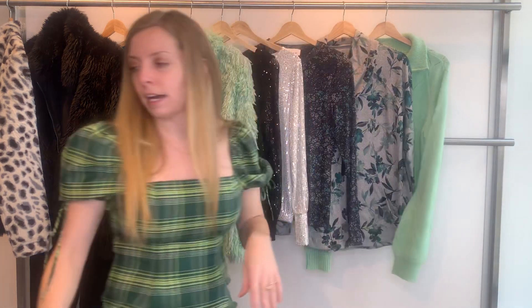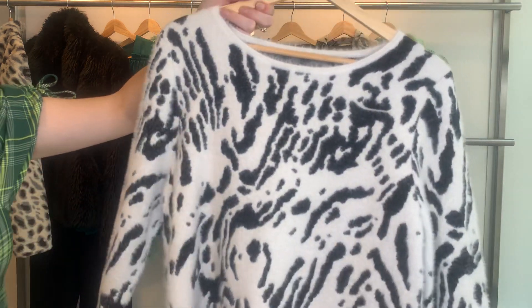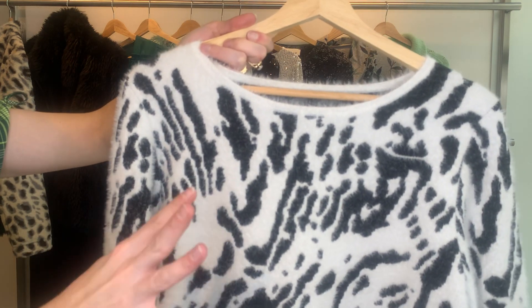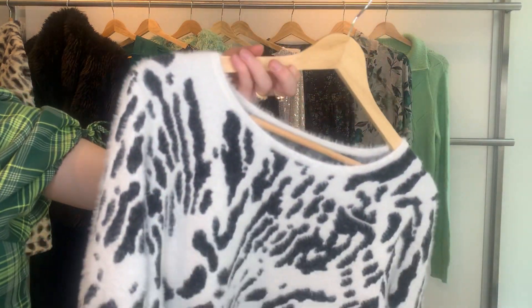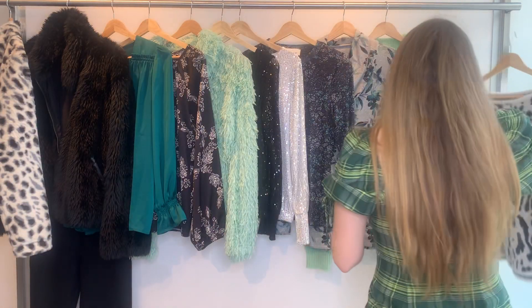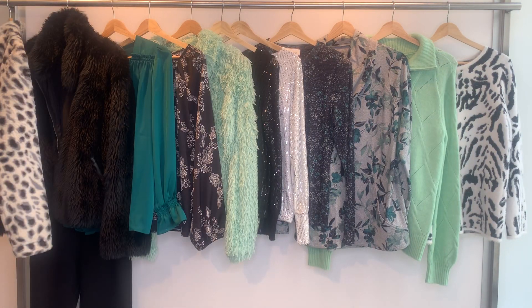Our last style is one some of you might be familiar with — it's our animal print. But this year, the white is going to be a bit more gray, so they're making it not so bright. She will be slightly different this year. The 27164 is $23.11, retailing at $69. That is going to be all of the Minted Luxury group delivery for November. Please reach out with any questions — there will also be a fall sweater video coming out shortly. Thank you.